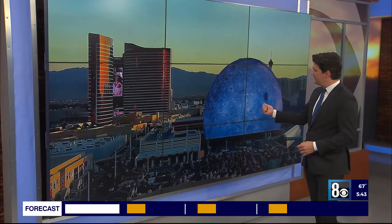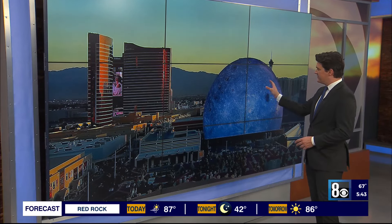Behind me — well, there it is, a live look at the Sphere. I think that's the moon right there on the sphere.